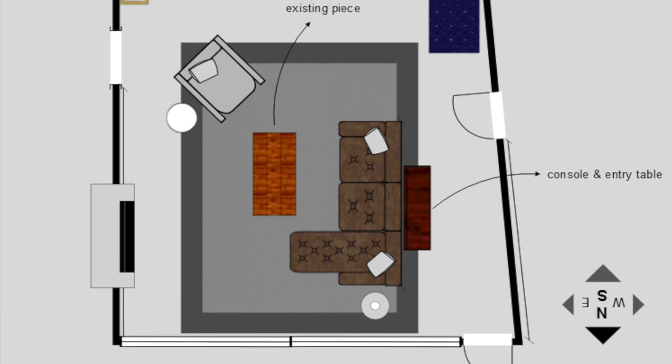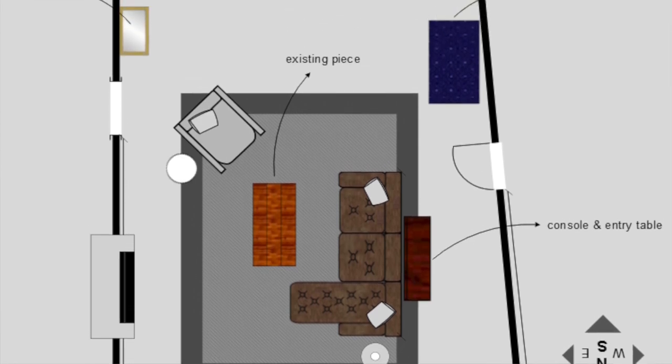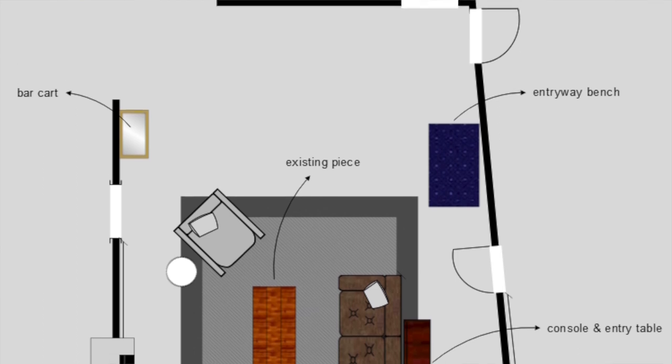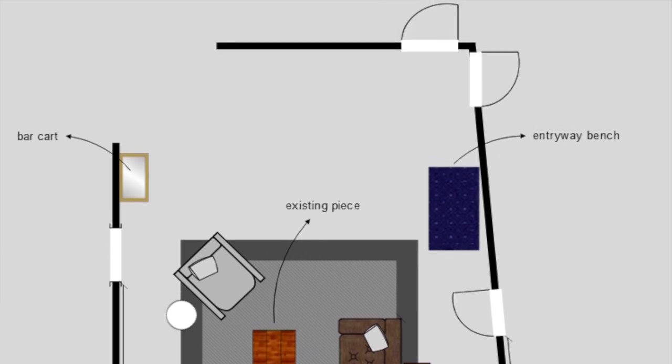I had to create what would feel and function like an entryway, while also tying that space into the pieces they already had for their dining room. The only thing I was sourcing for the dining room was a chandelier — otherwise they already had those pieces — so it was about creating one cohesive look across that very long space.